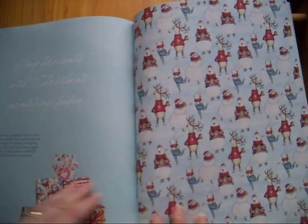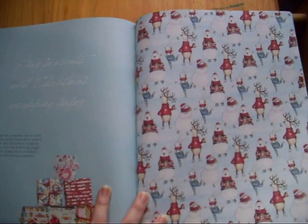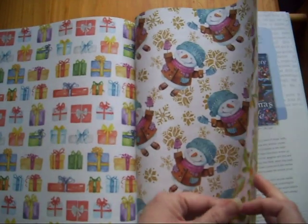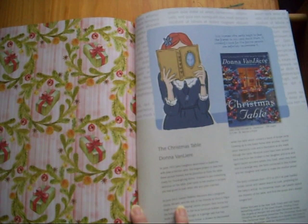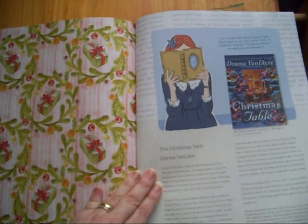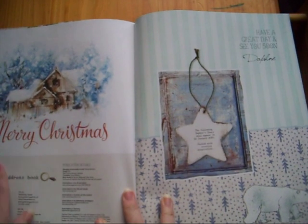We've got some wrapping paper — really cute wrapping paper, double sided. Really love that. And we've got a little story about the Christmas table — this is gorgeous.